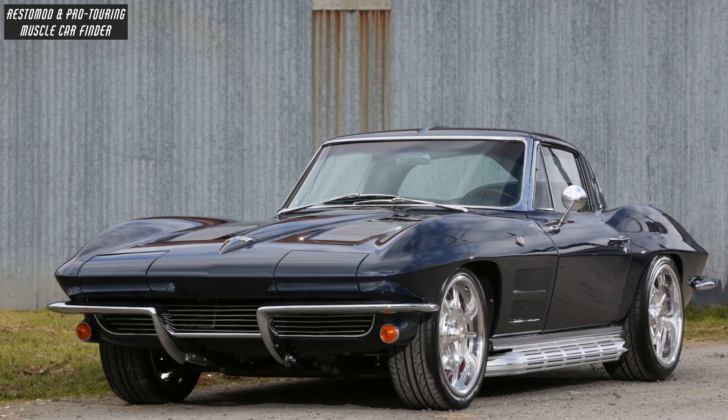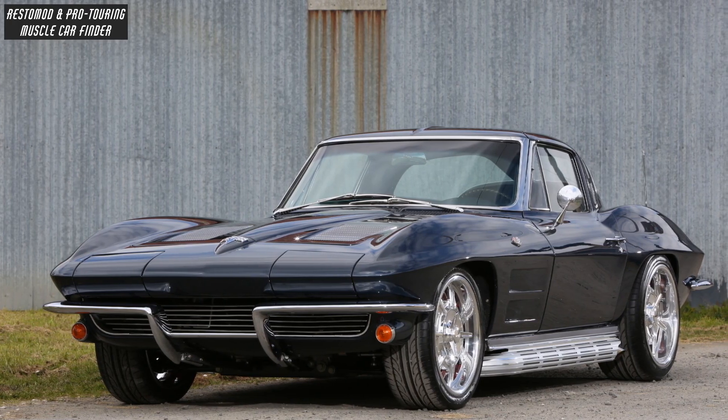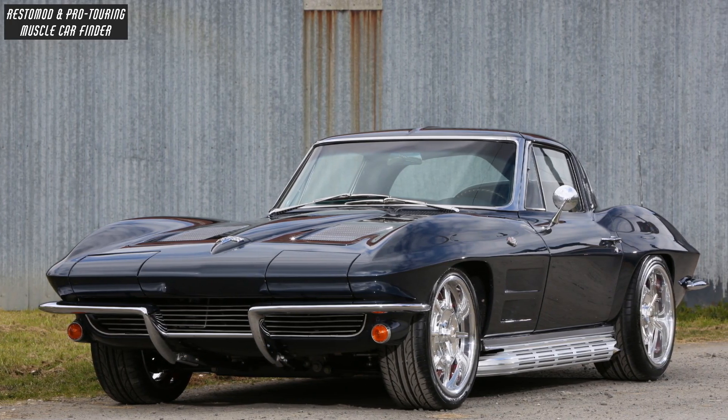The driver-side quarter panel was replaced and color-matched to the existing hue using Bay SF Daytona Blue paint.